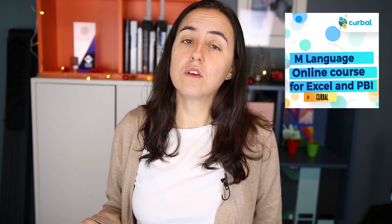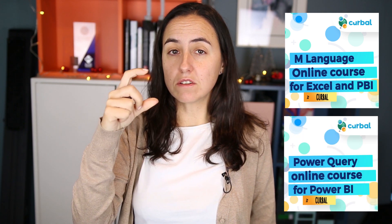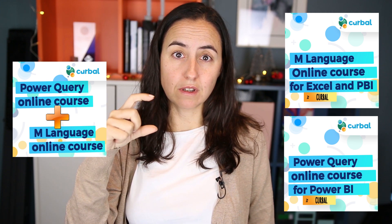Update number two: I see that when you purchase the Excel course you also purchase the Power Query course, so I've created a bundle course where you will get a discount if you buy both at the same time.